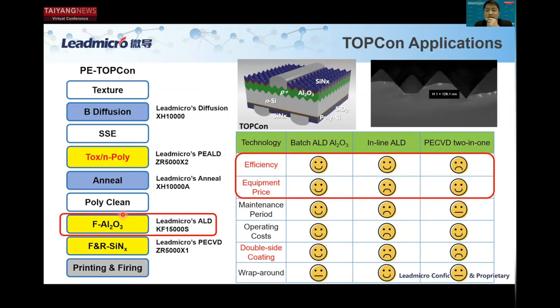Here is a comparison between technologies for TopCon. The traditional PECVD two-in-one technology was phased out due to lack of conformality. In R&D, inline-type ALD was traditionally used until 2021, when we achieved a breakthrough in the efficiency bottleneck for batch-type ALD. Once the efficiency bottleneck was broken, the batch-type ALD has all the operational advantages: equipment price, maintenance, and operating costs. The only drawback is wrap-around; however, unlike PERC cells, wrap-around will not cause parasitic shunting in TopCon cells due to the poly stack and buffer layers.